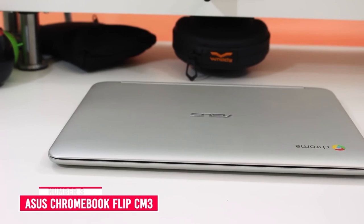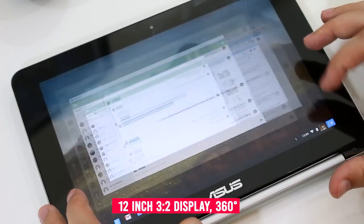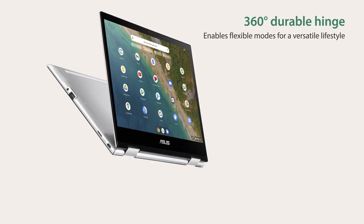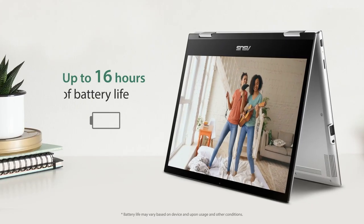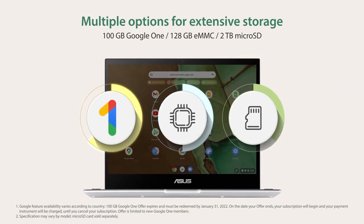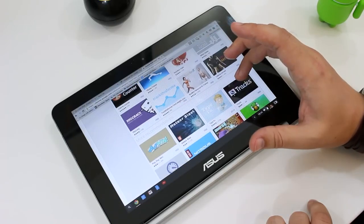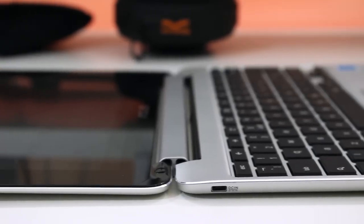Number 3: Asus Chromebook Flip CM3. The Asus Chromebook Flip CM3 offers a 12-inch 3:2 display, 360-degree hinge, and Asus Pen support for the ultimate versatility to work, study, or play. The ultra-portable design and long-lasting battery life are tailored to an on-the-go lifestyle. With vast storage and a rich library of apps, the Asus Chromebook Flip CM3 opens up a new world of freedom.